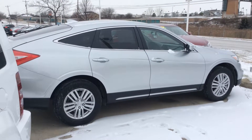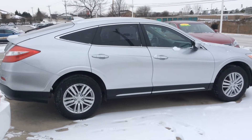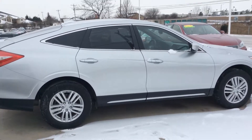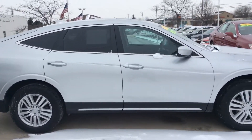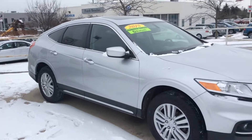Thanks so much for reaching out to Boucher Imports of Racine. This is a recent trade-in, traded in locally here. 2015 Honda Crosstour EX. It has been fully inspected by our factory certified technicians. Not only does it have a clean Carfax, but it is a one-owner vehicle.